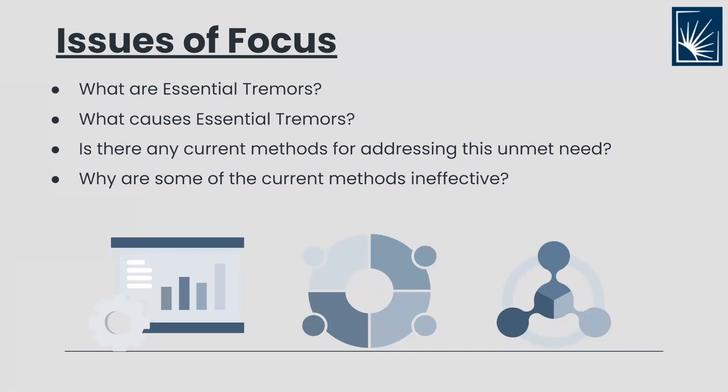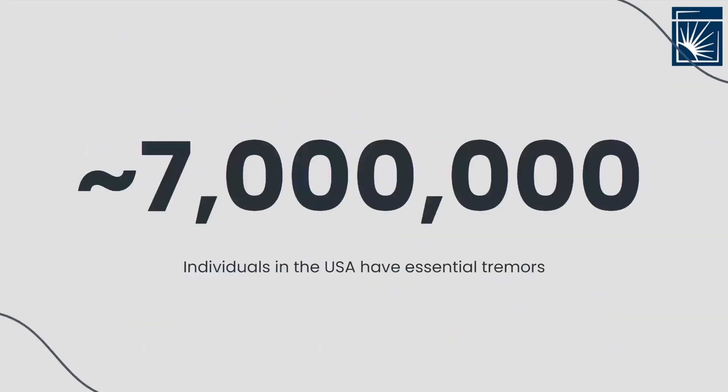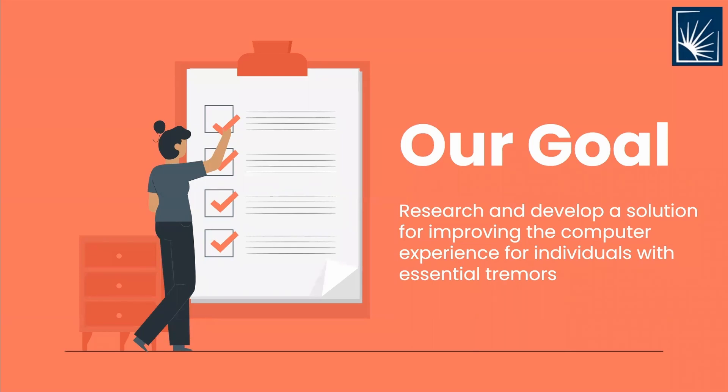Current solutions to this issue include modified keyboards, masks, and gloves. However, most of these options are not cost-effective and easily portable. To put this issue into perspective, around 7 million individuals in the US have essential tremors. Our team strives to research and develop a solution for improving the computer experience for individuals with essential tremors.